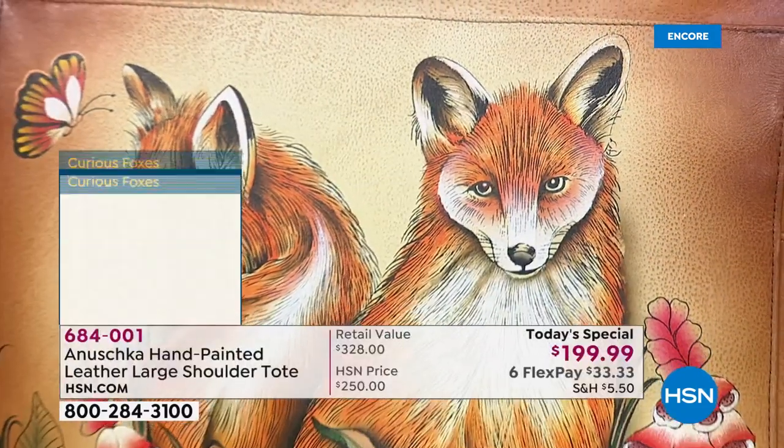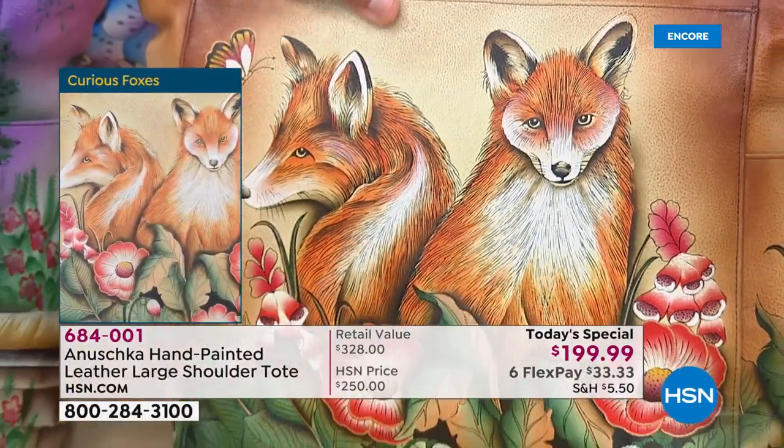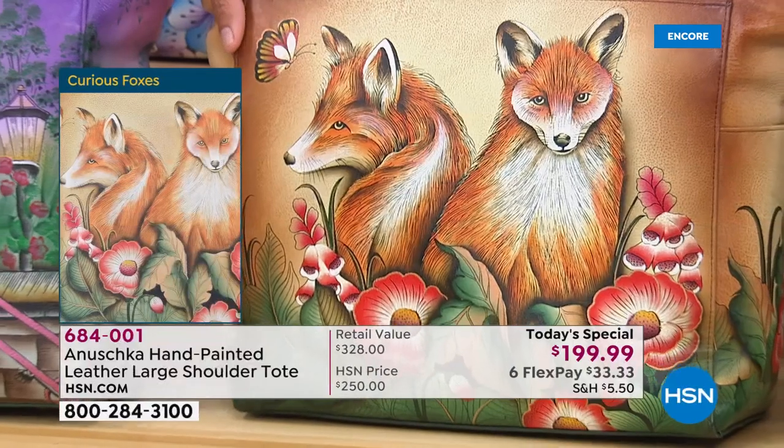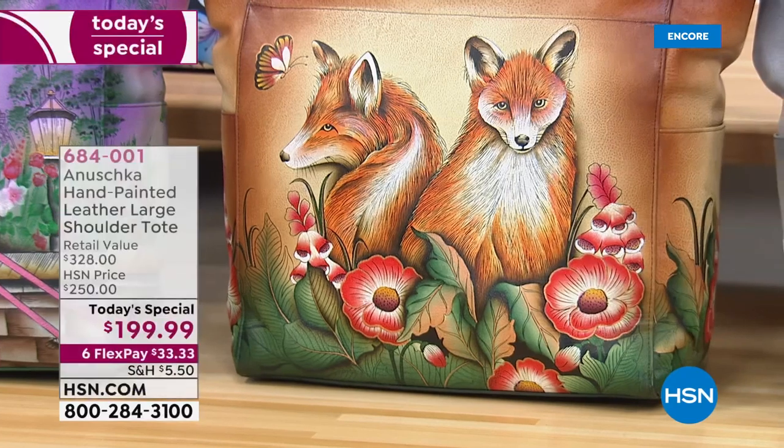I'm so honored tonight. Do appreciate the fact that these are all hand-painted painstakingly. It takes between 45 and 60 days to complete one single bag — thus we have not had a Today's Special from Anushka since July of last year. We do not have a million of these. With blue jeans, I'll have 40,000 pairs in — trust me, we have a whole lot less than that when it comes to these beautiful handbags.